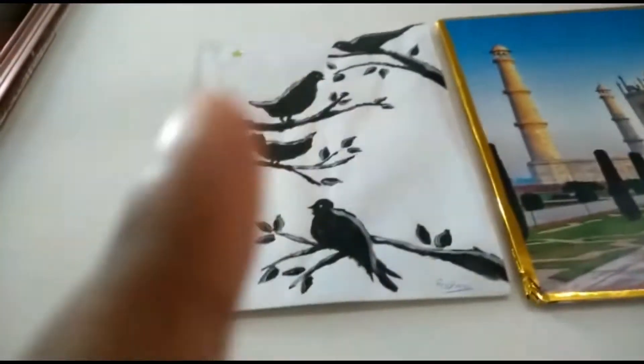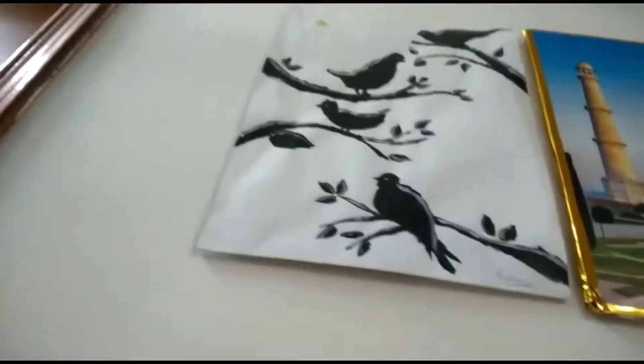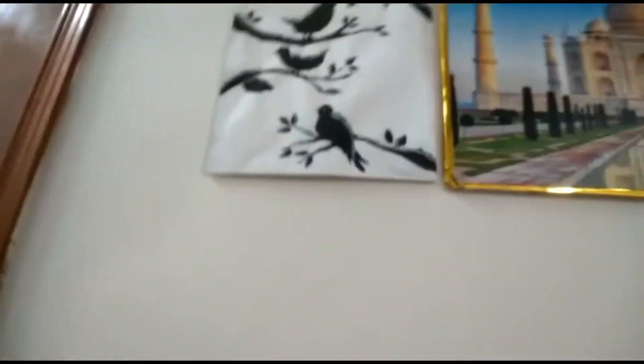Over here you can see a picture of the Taj Mahal that I made for class — I put it over there. This one is a painting where my mother drew it for me and then I painted it for her.